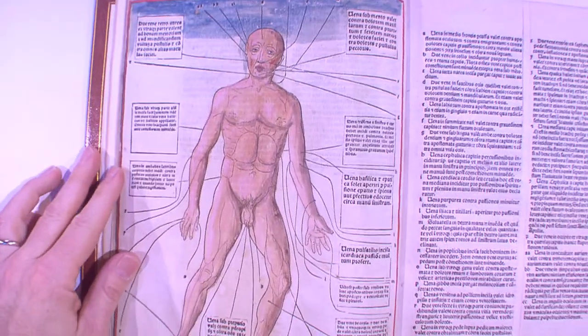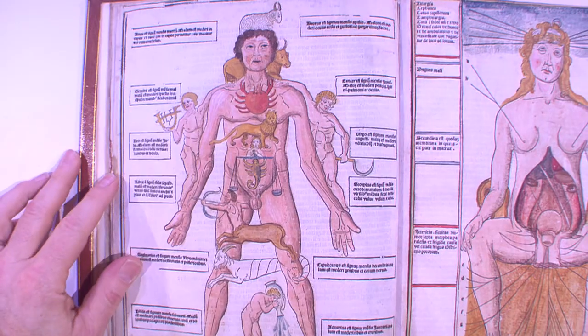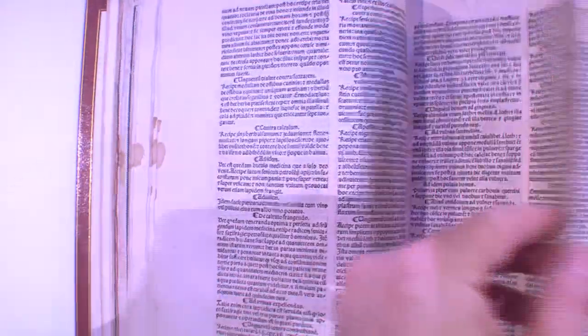As we look through this book, we see spectacular images from the 15th century of what medicine was all about when medicine was dominated by Galen in ancient Rome.